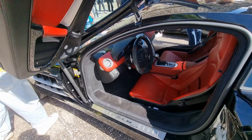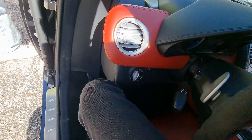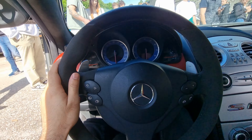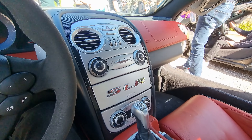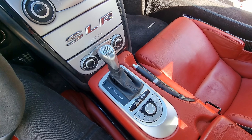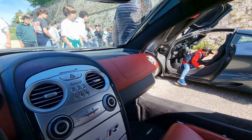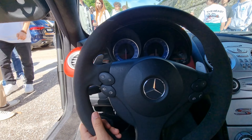I'm able to sit in an SLR McLaren, and I'm going to share this experience with you all. The feeling of the Alcantara is amazing — this is such an insane moment for me. I never thought I would be able to sit in one of these.